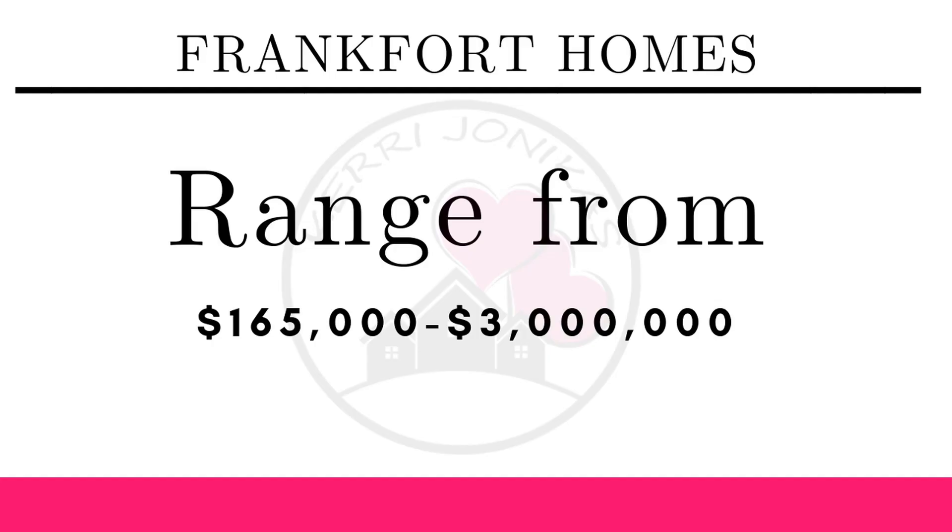Homes in the Frankfort School District 157C range from $165,000 up to $3 million. Let's take a look at some of the subdivisions. We're going to look at homes between $200,000 and $250,000, then $250,000 to $300,000, then $300,000 to $400,000, $400,000 to $500,000, $500,000 to $600,000, and $600,000 to $700,000.